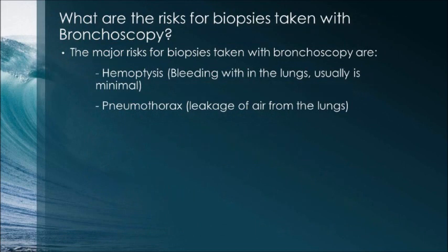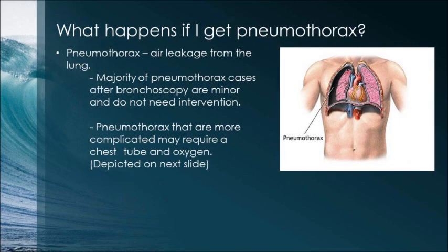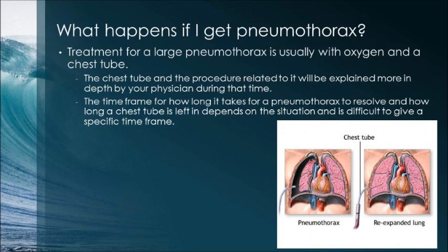The major risks for biopsies taken with bronchoscopy are hemoptysis — bleeding in the lungs, usually very minimal — or pneumothorax, which is leakage of air from the lungs. Most cases of pneumothorax after bronchoscopy are minor and do not need any intervention. More complicated pneumothoraxes may require a chest tube and oxygen. The time frame for resolution depends on the situation and is difficult to give a specific time frame.